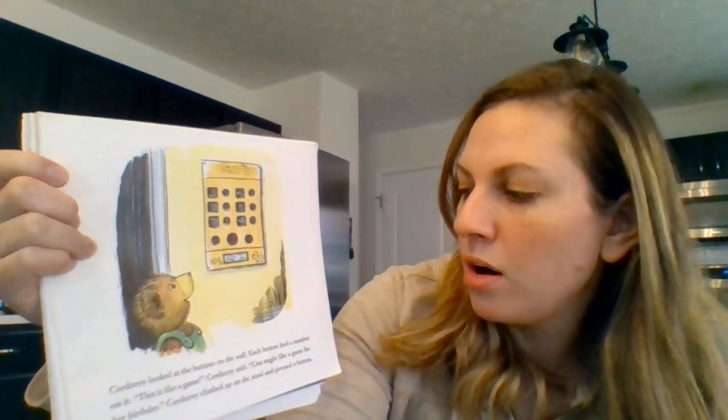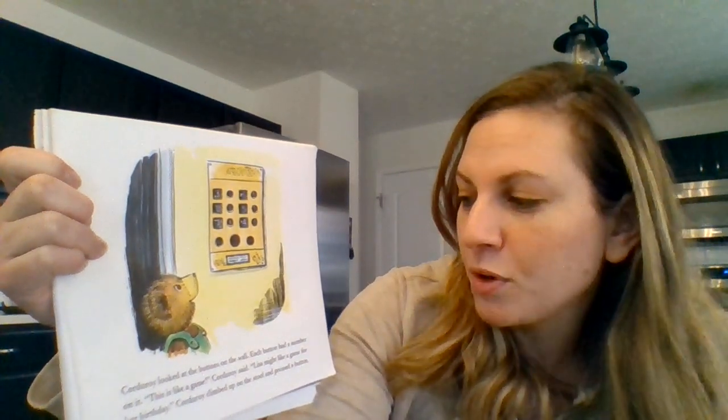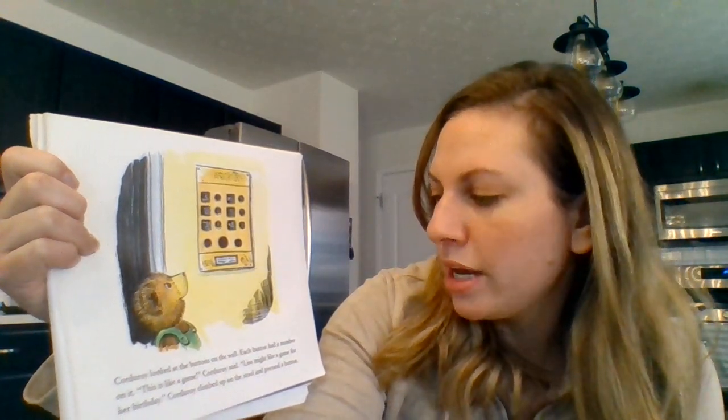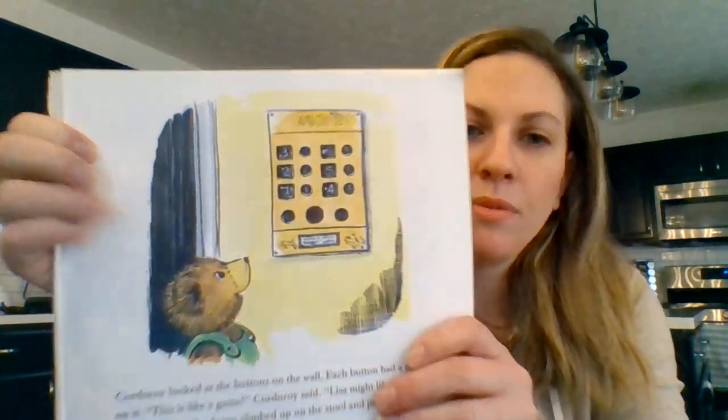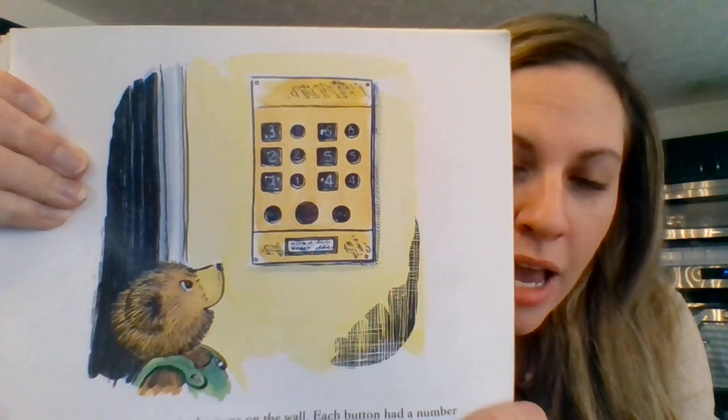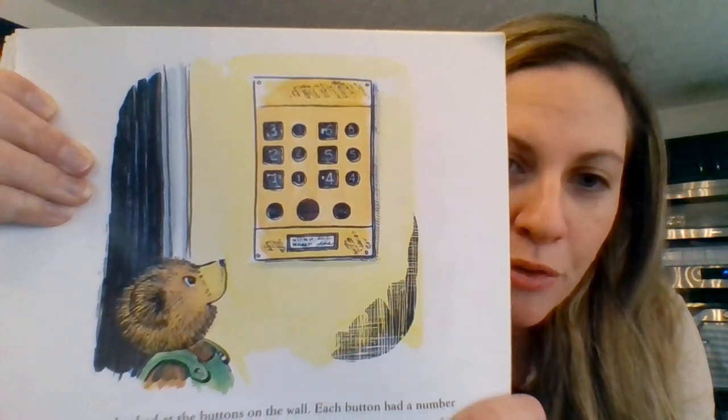Corduroy looked at the buttons on the wall. Each button had a number on it. This is like a game, Corduroy said. Lisa might like a game for her birthday. Corduroy climbed up on the stool and pressed a button. Can you press the number four and then press the number five?